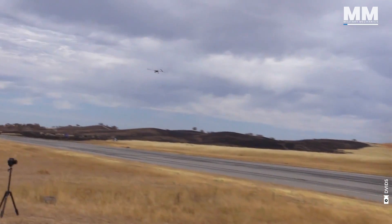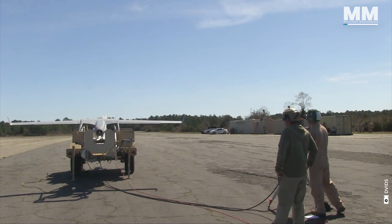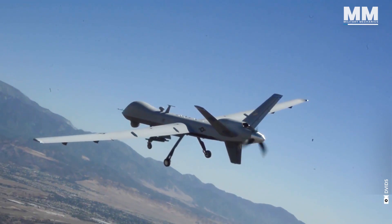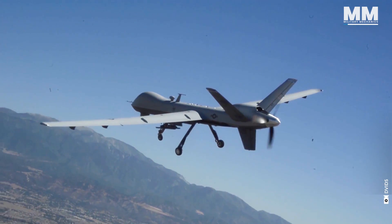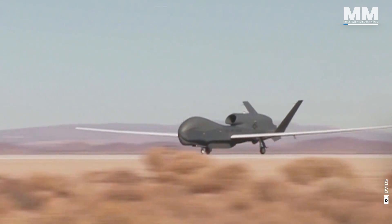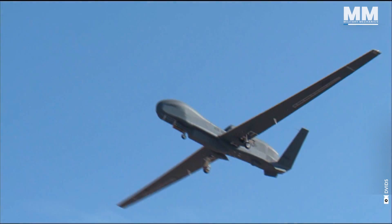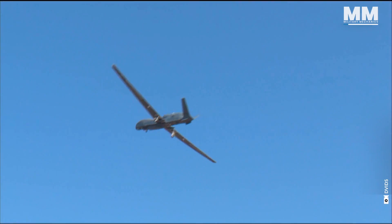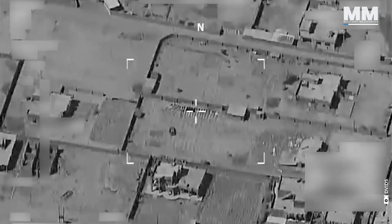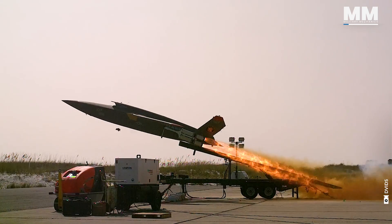As drone technology advances, unmanned vehicles are increasingly assuming missions that were previously the exclusive domain of piloted aircraft. Nevertheless, some of the Air Force's commonly used unmanned aircraft, such as the MQ-9 Reaper and the RQ-4 Global Hawk, are technologically advanced and costly, primarily suitable for operations in less contested airspace, and require regular inspections and maintenance to ensure mission readiness. This is where the XQ-58A flies in.